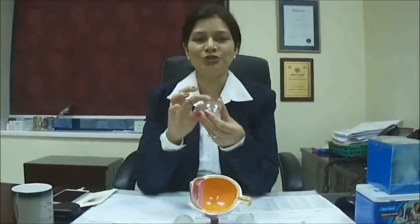The cornea is a globe-shaped structure, but in the case of keratoconus it becomes cone-shaped. When it becomes cone-shaped, people are not able to see well because they need high-powered glasses to see well.